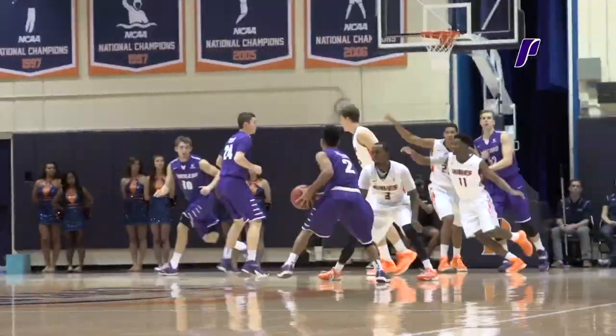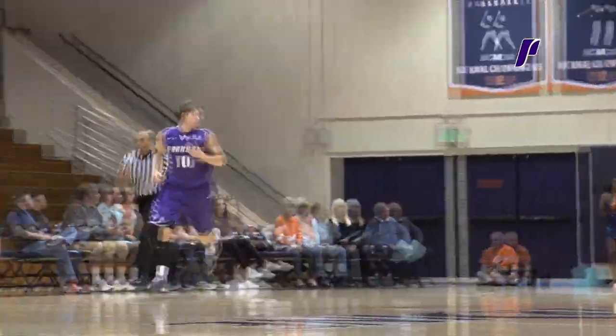Down to 10 on the shot clock now. Top of the key, Wintering against Jeremy Major. Left side, Jason Todd. Jumper good with six to shoot.